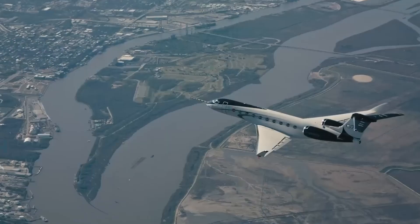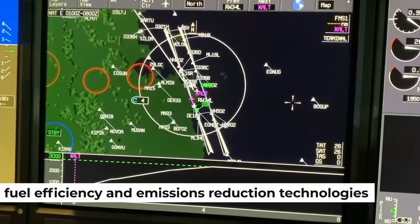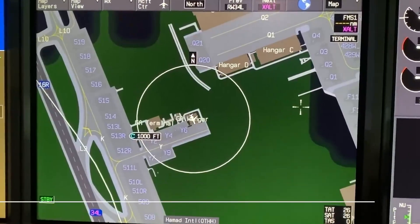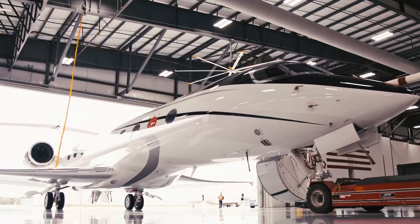And when it comes to sustainability, the G700 shines. Its fuel efficiency and emissions reduction technologies make it a true eco-friendly marvel. The G700 engines are not only cleaner and more efficient, but also meet strict international standards for noise and emissions.